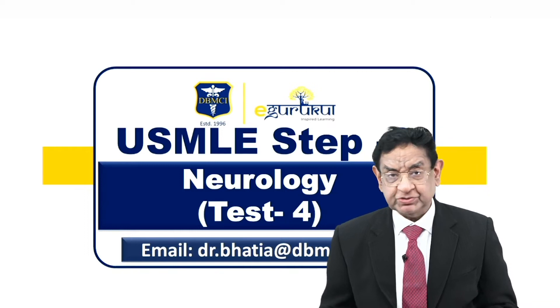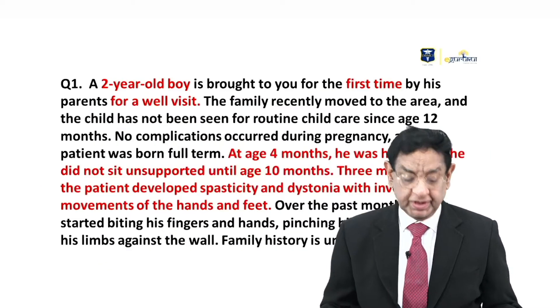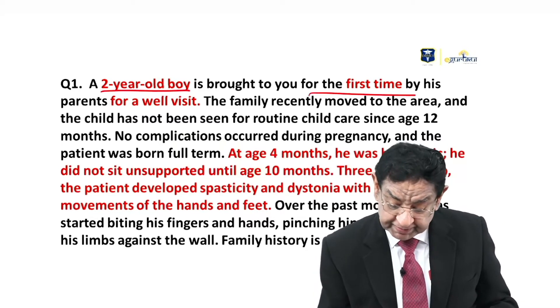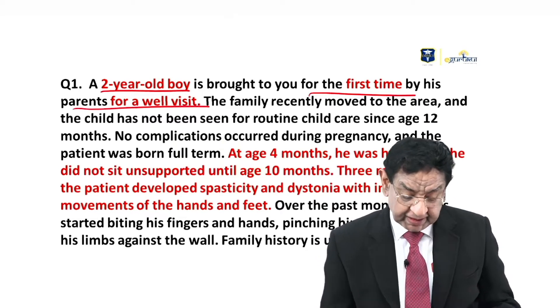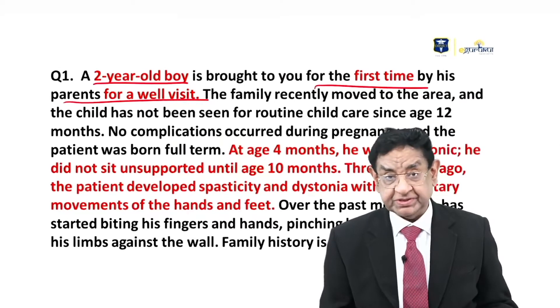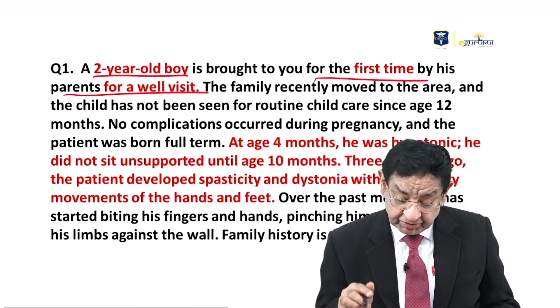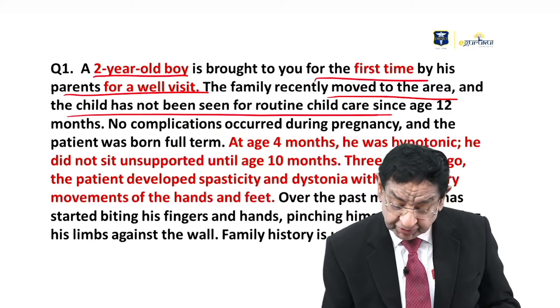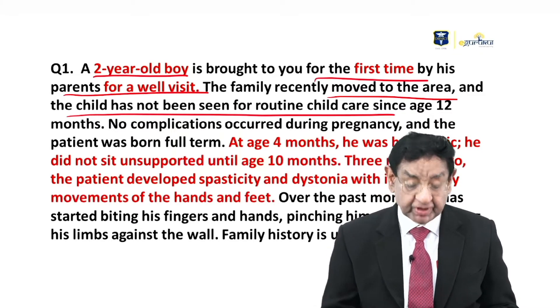Hello everyone. Now I will discuss a question of neurology. We are getting a two-year-old boy brought in for the first time by his parents for a well visit. The family recently moved to the area and the child has not been seen for routine childcare since the age of 12 months.